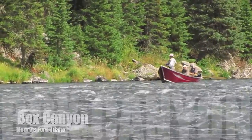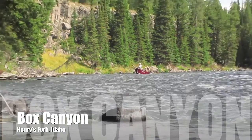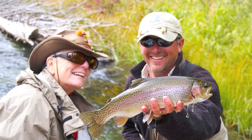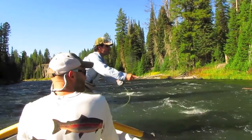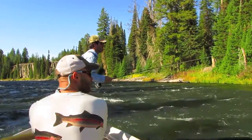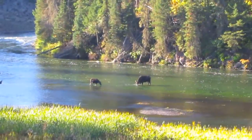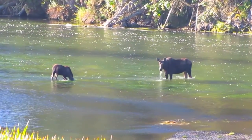Just upstream of the ranch and Trout Hunter Lodge is the Box Canyon. The water is swift and rocky, but filled with very nice rainbow trout. Weighted stonefly nymphs are standard here, but streamer enthusiasts will enjoy this water as well. The Box is full of nice fish, but some days they just seem like a bonus compared to the scenery.